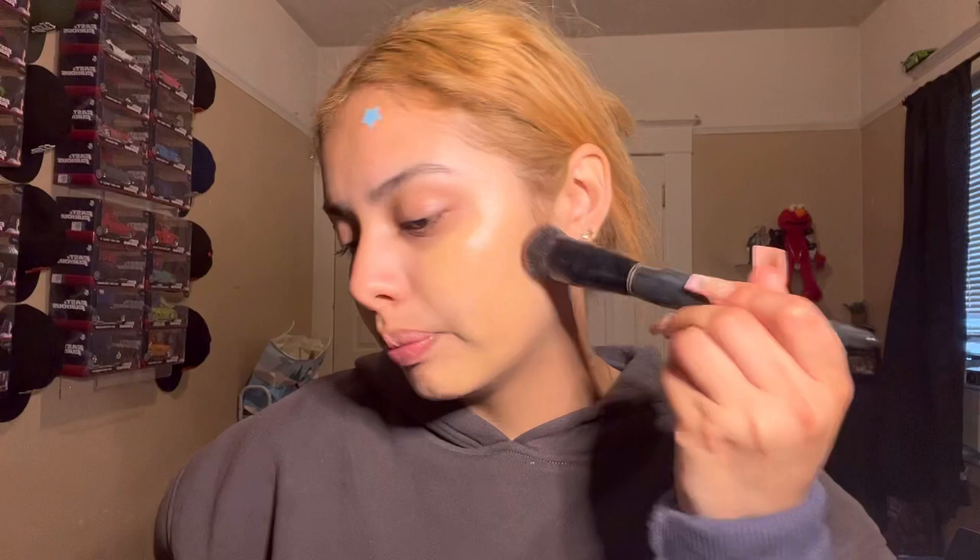Next we're gonna go in with the Rare Beauty tinted moisturizer in shade 26W. This is really good, I love Rare Beauty so much. It gives me a little light coverage. I'm gonna go in with this brush from Sonia Kashuk — it's sold at Target. I really need to find good makeup brushes; I heard Real Techniques is good, but the concealer brush I tried didn't do justice and it just breaks my concealer apart.